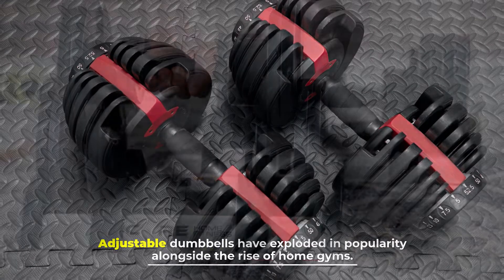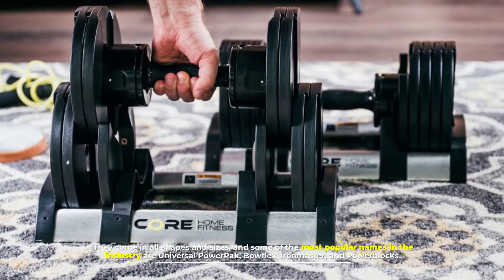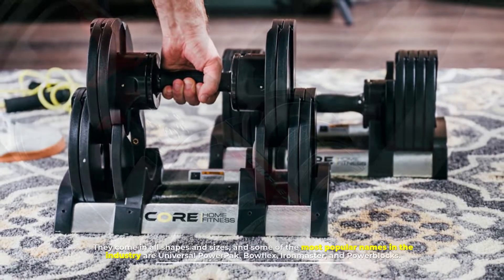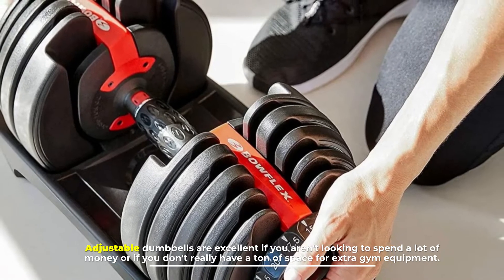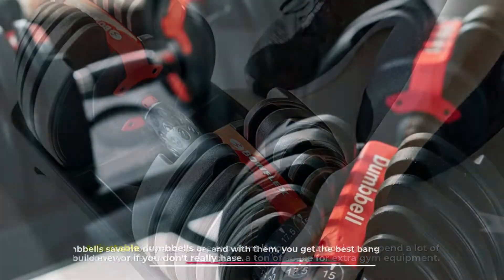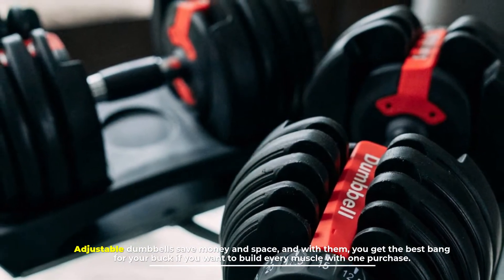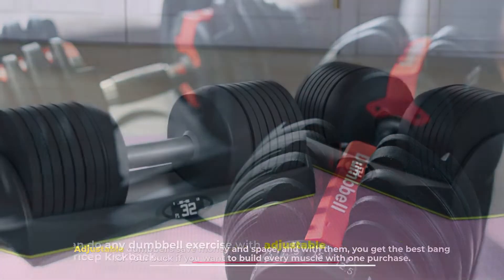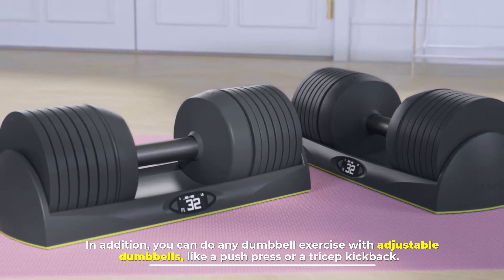They come in all shapes and sizes, and some of the most popular names in the industry are Universal PowerPak, Bowflex, Ironmaster, and Power Blocks. Adjustable dumbbells are excellent if you aren't looking to spend a lot of money or if you don't really have a ton of space for extra gym equipment. They save money and space, and with them you get the best bang for your buck if you want to build every muscle with one purchase. In addition, you can do any dumbbell exercise with adjustable dumbbells, like a push press or a tricep kickback.